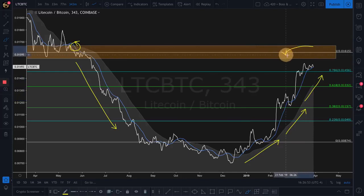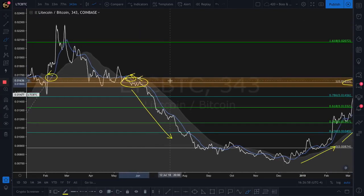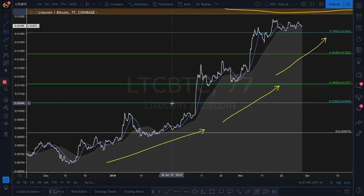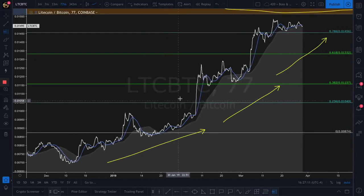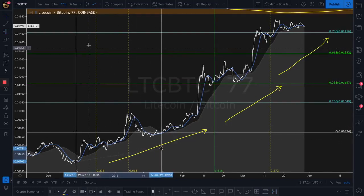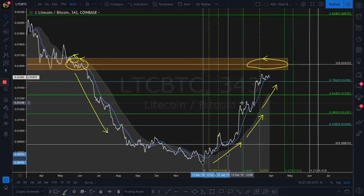Now that we know where our ceiling is — it was the floor over here so it's going to turn into the ceiling over here — let's see when we'll get there. We can jump on a Fibonacci; we're still on a 343. Let's jump down to a 77 to slow things down a little bit. You can see it's a lot choppier but we get these steps, these breaks, and we can do a sideways read from here to here.